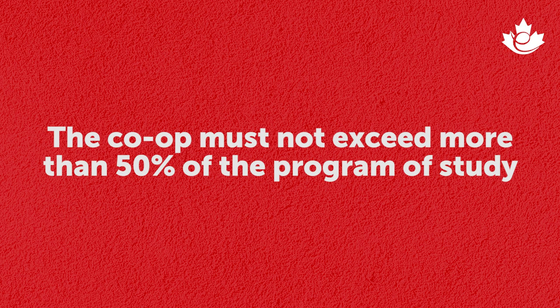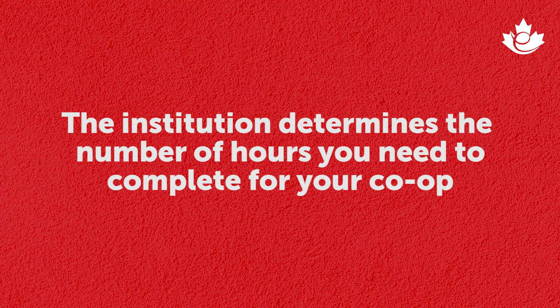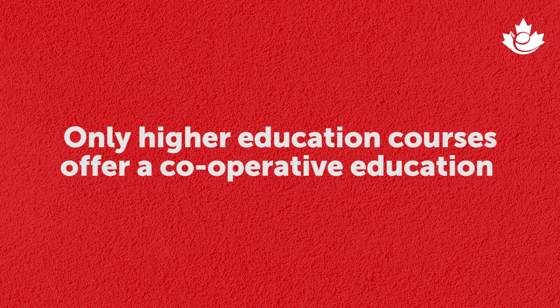There are three main points to highlight. First, the co-op part must not exceed more than 50% of the length of the study part. Second, the institution will determine how many hours of work you need to complete to get your certificate. Third, only higher education programs are qualified for co-op — if you are studying English or French, you are not allowed to work.